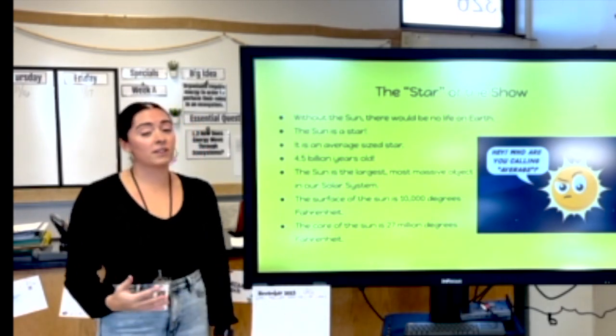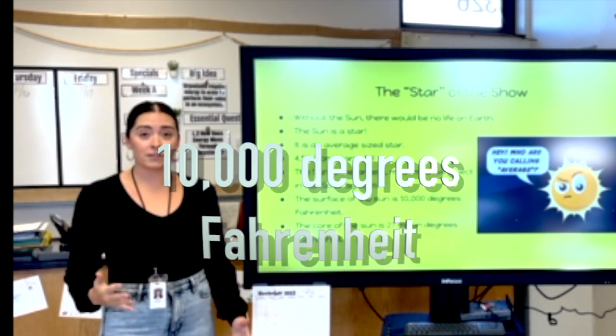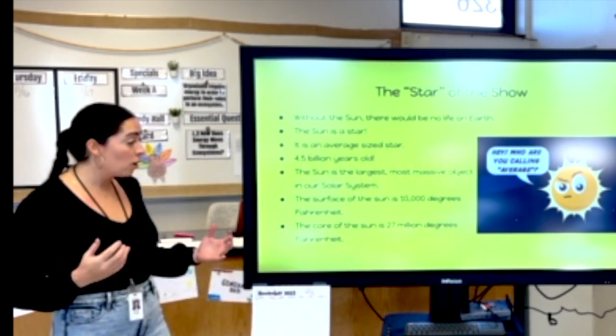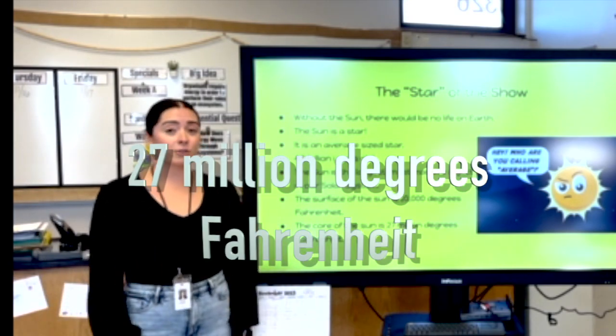The surface of the sun — the part that we can see — can reach temperatures up to 10,000 degrees Fahrenheit. And the core of the sun can reach temperatures up to 27 million degrees Fahrenheit.